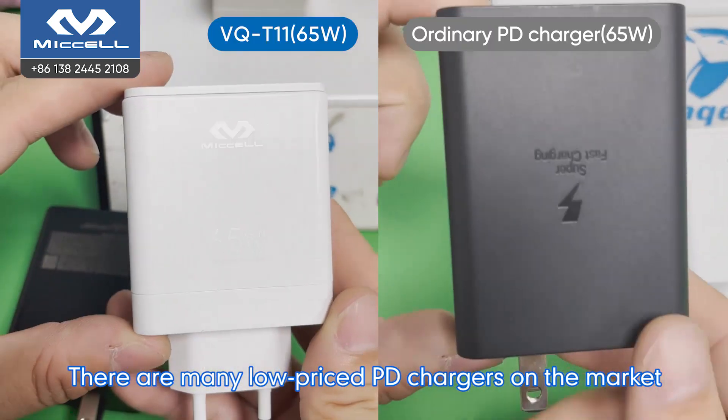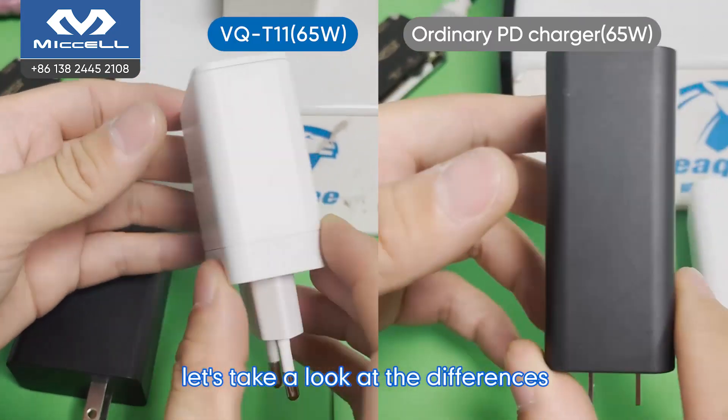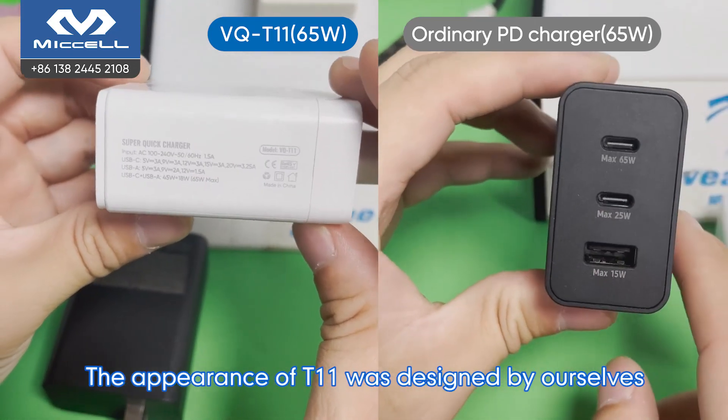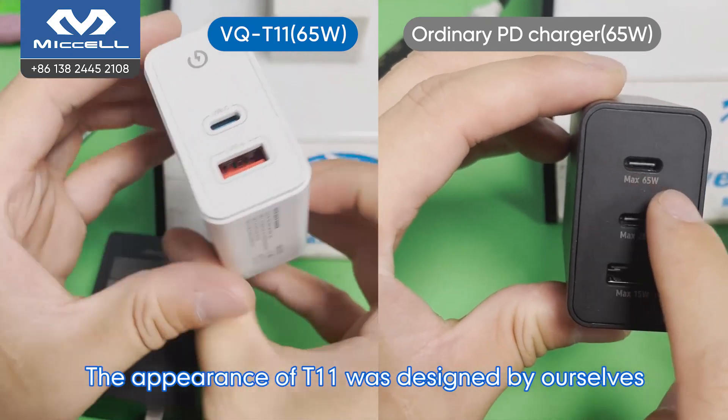There are many low price PT chargers on the market. Let's take a look at the difference. The appearance of the T11 was decided by ourselves.